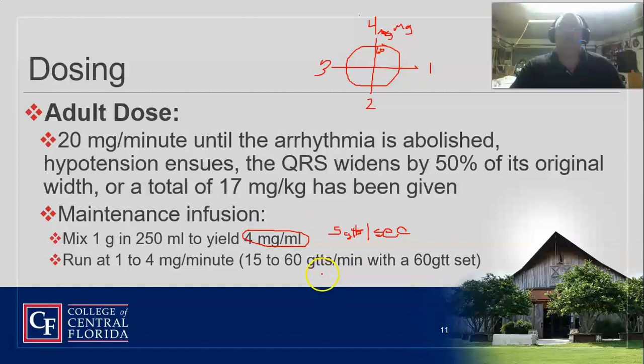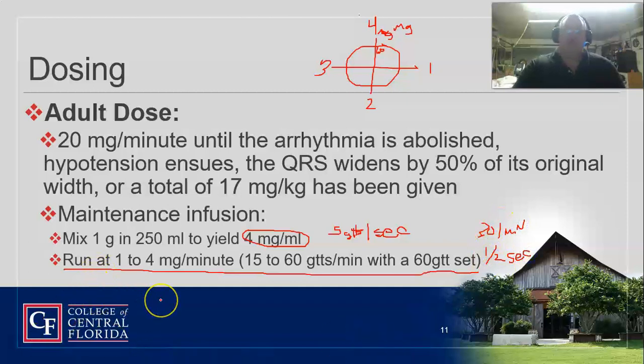If we get a return of circulation, we usually maintain a maintenance drip running at one to four milligrams per minute — that's where the clock method comes in. Usually you start out at five drops per second until we get conversion. Once we get conversion, then we slow it down — usually down to 30 drops per minute, which is one drop every two seconds.